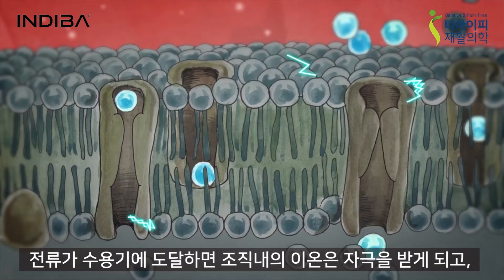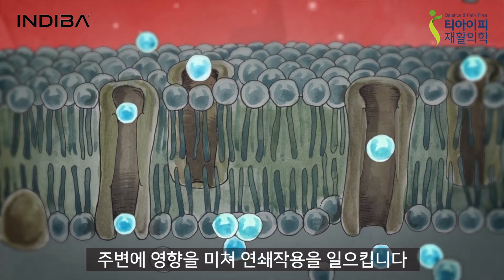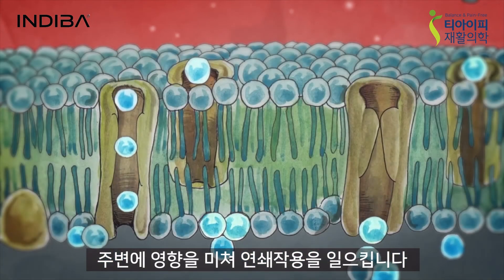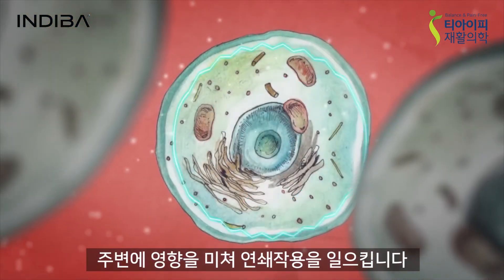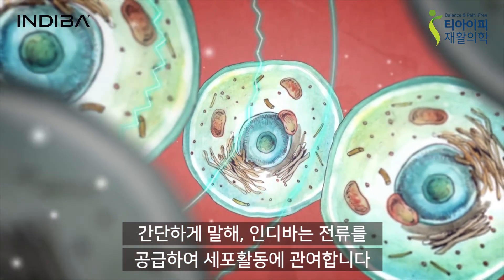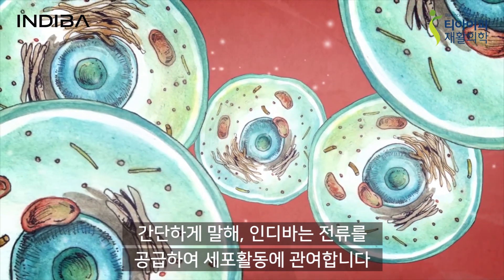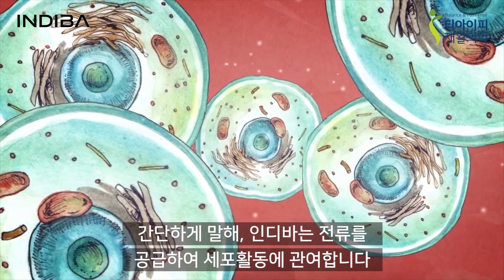Therefore, when the current reaches the receptors, ions' movement of tissue is stimulated and the complex sequence of reactions natural to each kind of cell is set in motion, in addition to the regulation of the surrounding environment. In other words, the Diva system achieves its results by regulating the cell's work with the application of an electric current.